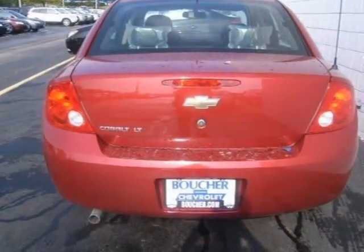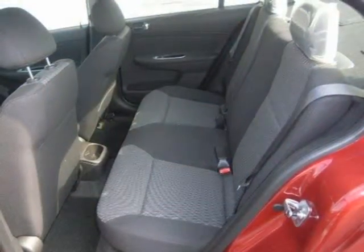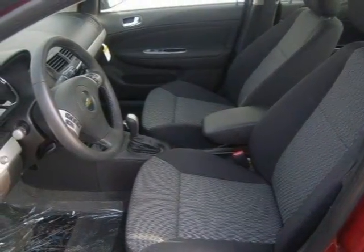This vehicle features front wheel drive, power steering, front disc rear drum brakes, wheel covers, steel wheels, and many other features. For more information on this great 4-door car, please click the link to the right.